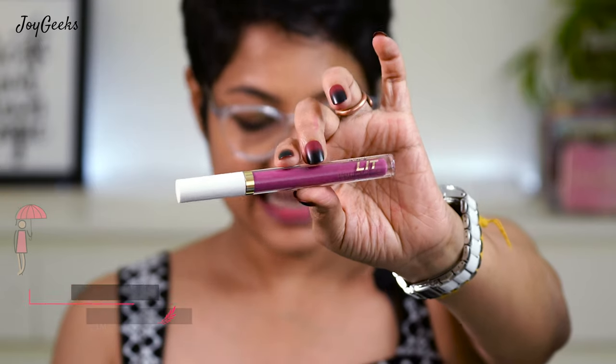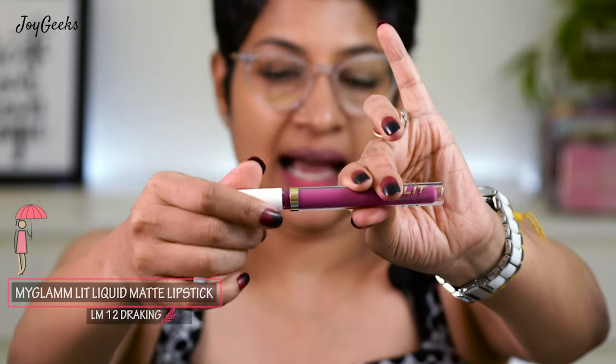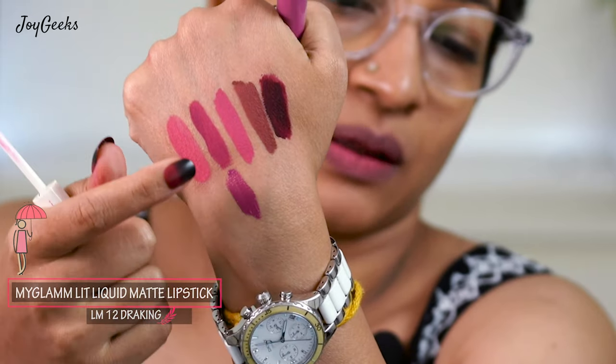Now I'll show you another beautiful shade — LM12 'Draking.' This is a purplish, mauve shade. Let me swatch it next to what we already have so you can see the difference. They seem close, but this one is more purple. This is actually one of the shades I'm giving away.